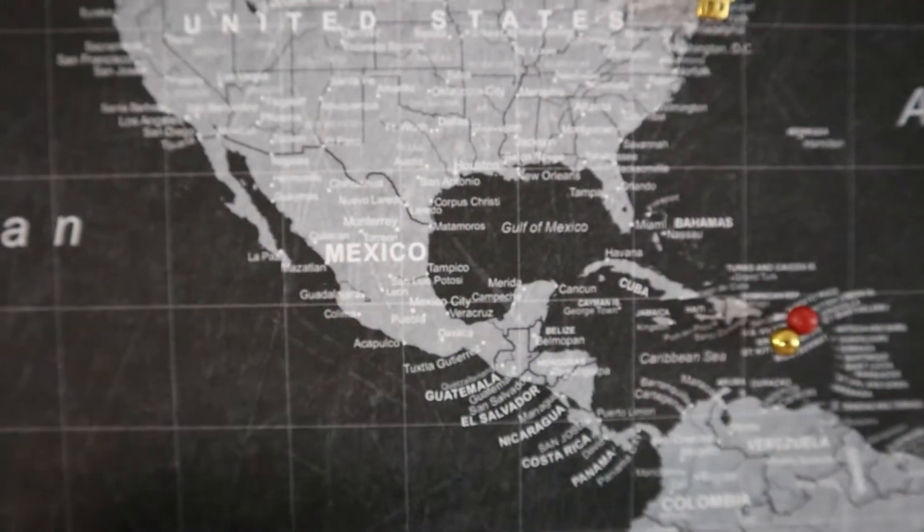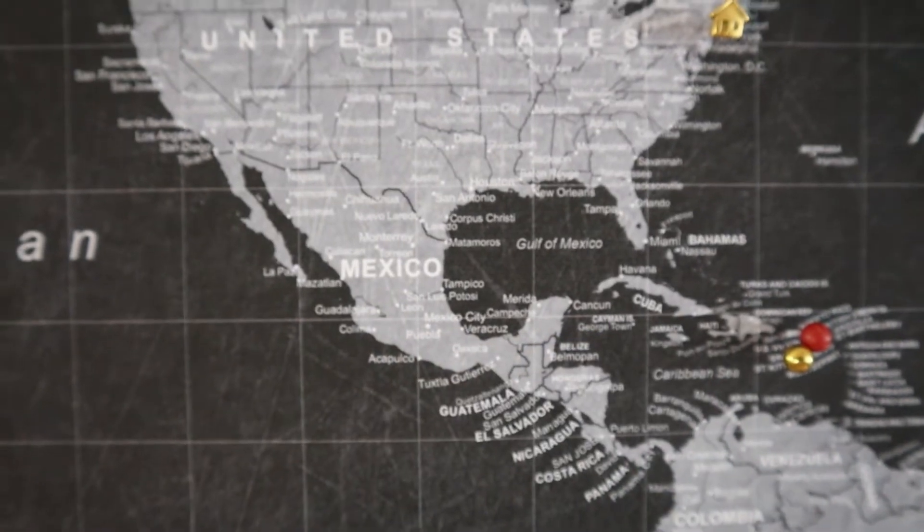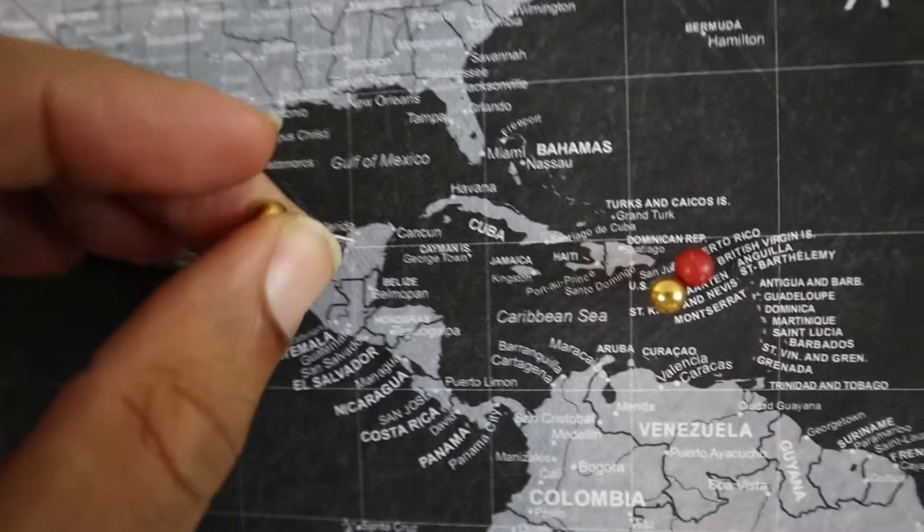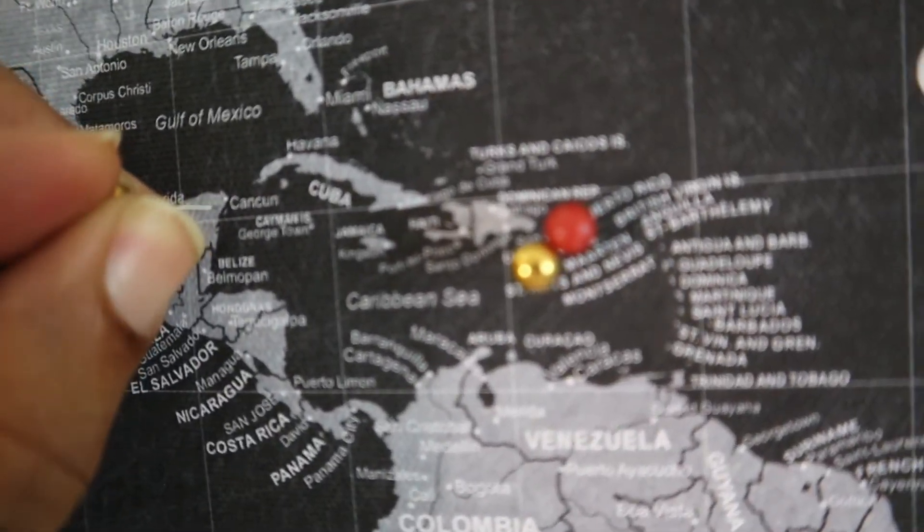As you can see, Mexico is here — I've been to Cancun, I've been to Tulum, I've been to Riviera Maya, I've been to so many different places. But let's go ahead and put this one on Cancun.